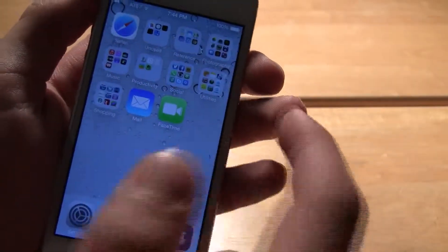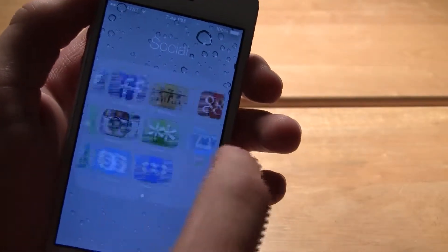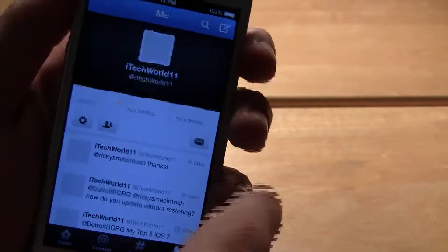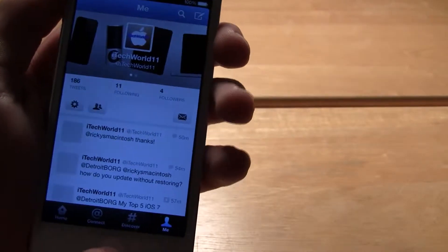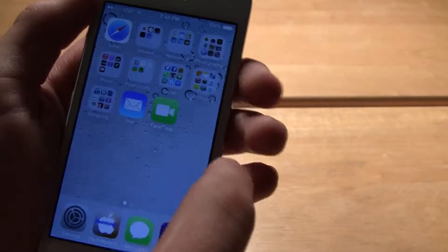And then you swipe over and you see the icons kind of float on. You see here are different folders — you can have pages inside your folders. You see different icons like Twitter are the same. Don't forget to follow me on Twitter at iTechWorld11. Now when you go back to the home screen, everything looks decently similar.